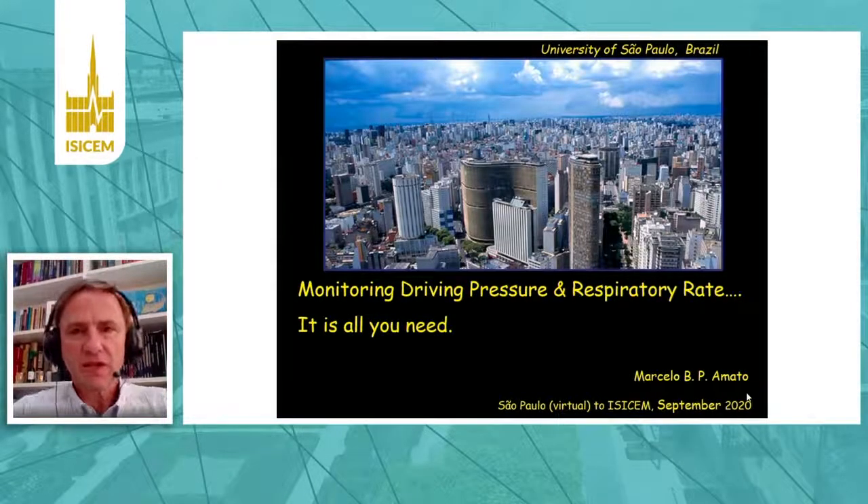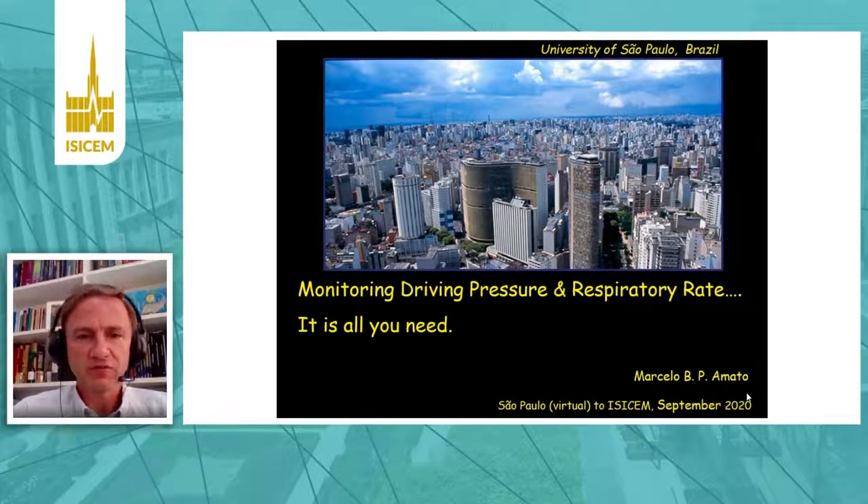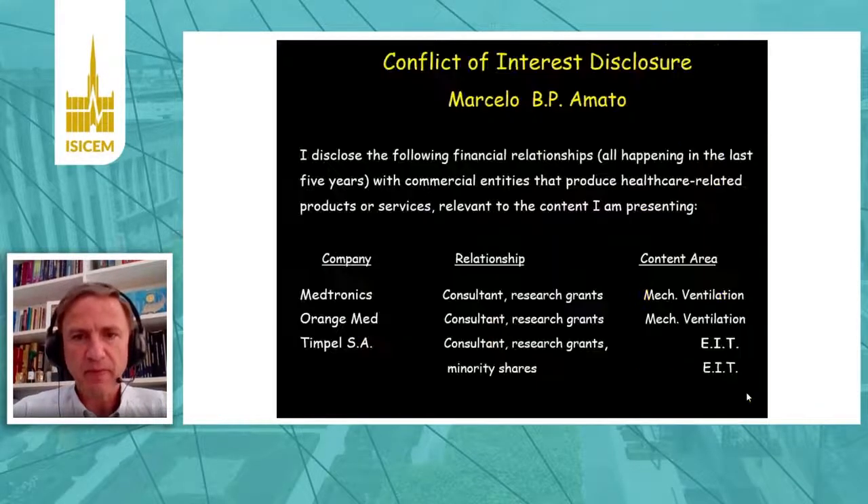Hello, my name is Marcelo Amato and we are going to talk about driving pressure and respiratory rate — it's all you need at the bedside. I don't have any important conflict of interest for this presentation.